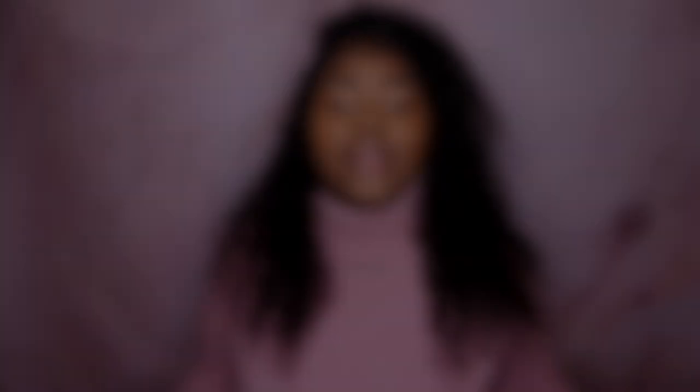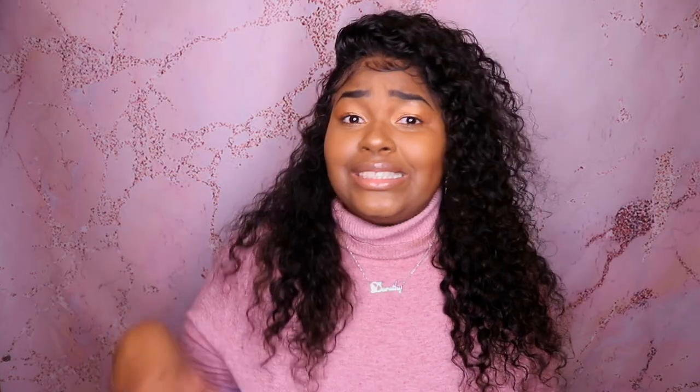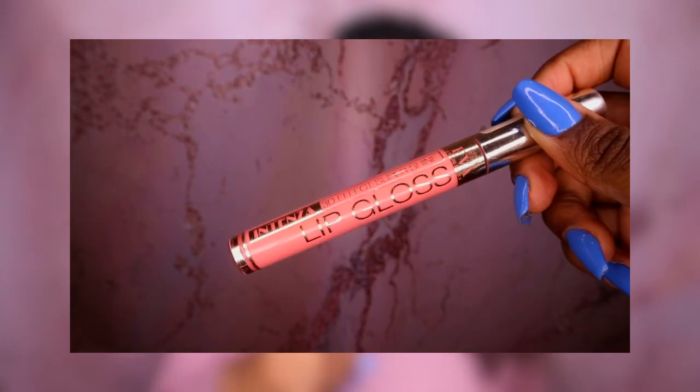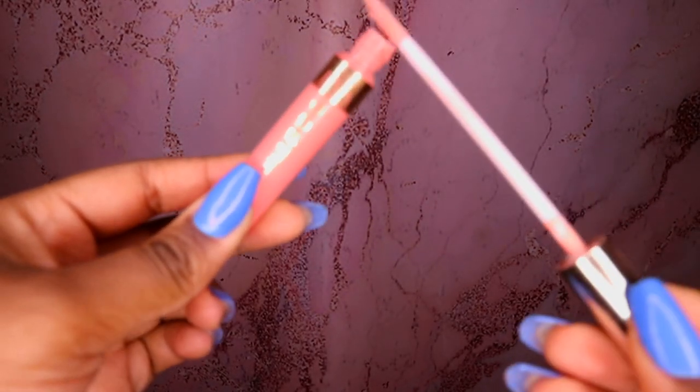This hack is like a holy grail hack. I discovered that adding Vicks VapoRub to your lip gloss is the best thing ever. You know when you have chapped lips and it's so hard — you don't want to peel them because they'll hurt, and you just want soft lips. Adding Vicks VapoRub to your lip gloss will just soften your lips.